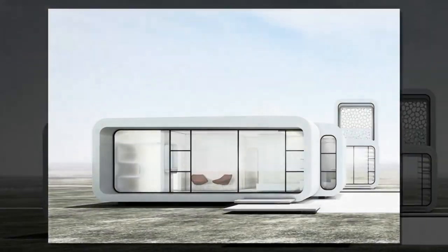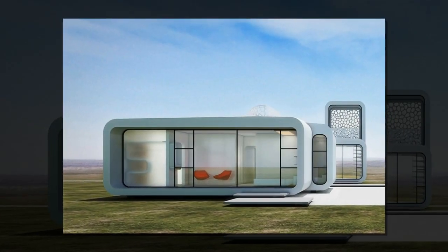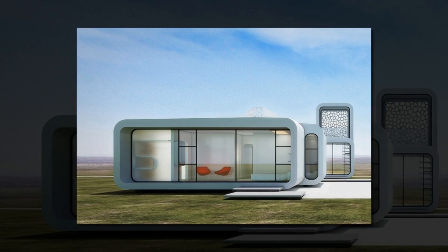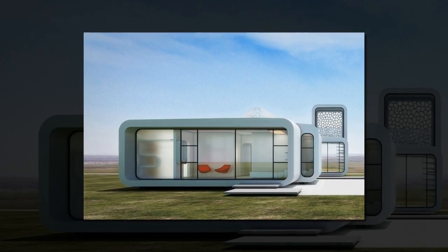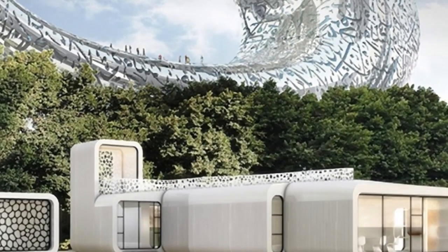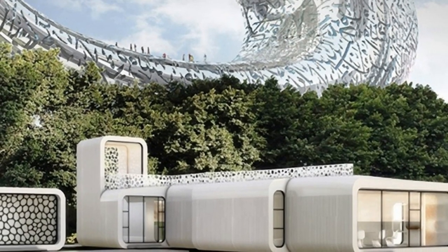All interior furniture, detailing, and structural components will also be built using 3D printing technology. This will make it the most advanced, fully functional 3D printed building to date. The project is the first major initiative of the Museum of the Future.